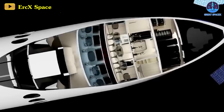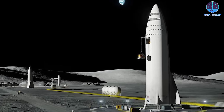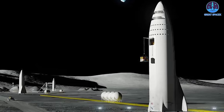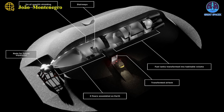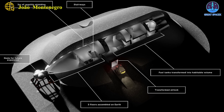Instead of allowing these Starships to return empty, why not transform them into permanent fixtures, integral to the emerging lunar infrastructure? This novel idea calls for the creation of specialized variants of the lunar Starship, each uniquely tailored to fulfill pivotal roles in establishing and sustaining lunar bases and habitats.